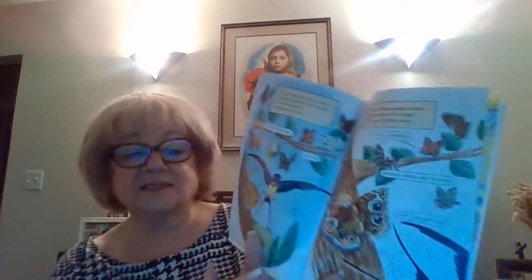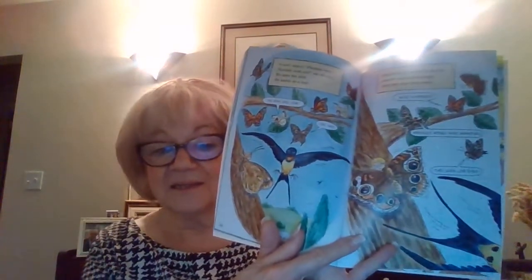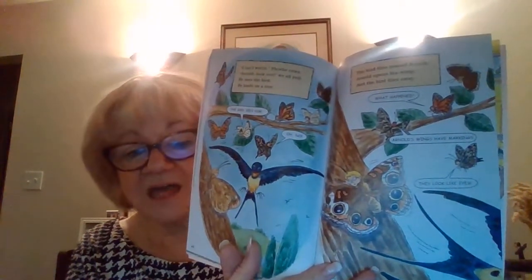The monarchs are poisonous to birds because they eat milkweed. I can't watch, Phoebe cried. Arnold, look out! We all yell and he sees the bird and lands on a tree. The bird flies toward Arnold, Arnold opens his wings, and the bird flies away.